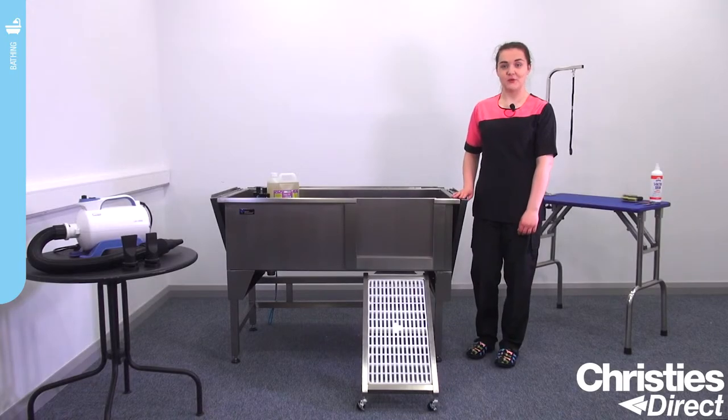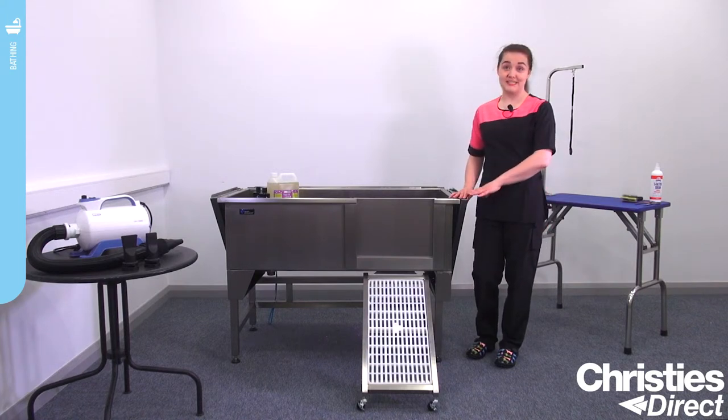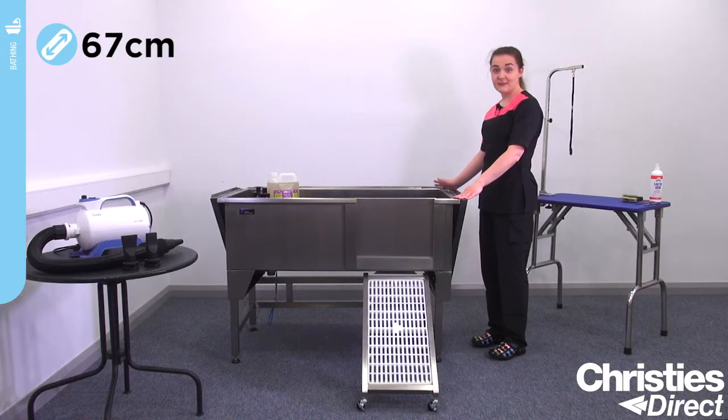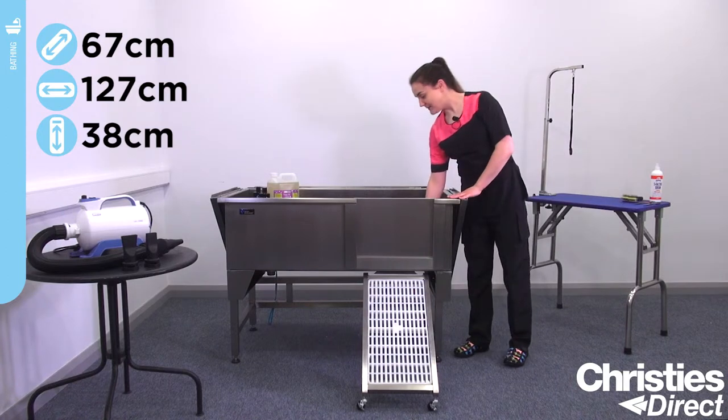The Grim Professional Supreme stainless steel bath supports up to 140 kilograms, so you can fit the larger breeds in. It's 67cm wide and 127cm long, and 38cm deep as well.